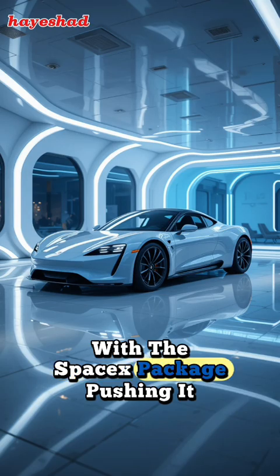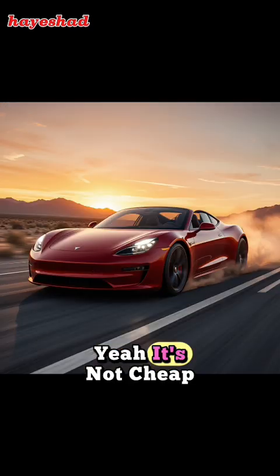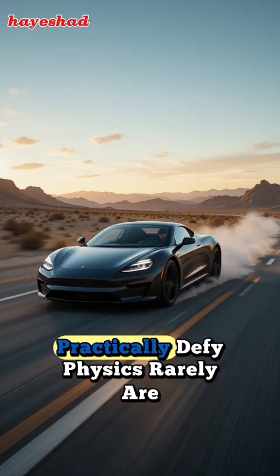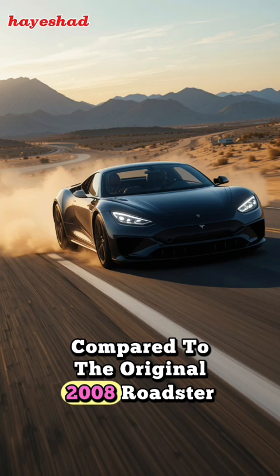Pricing is expected to start around $200,000, with the SpaceX package pushing it closer to a quarter of a million. Yeah, it's not cheap, but then again, cars that can practically defy physics rarely are.